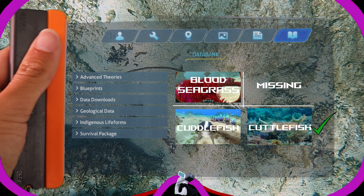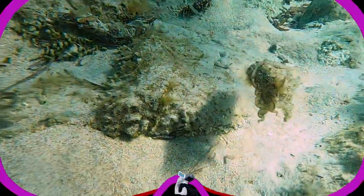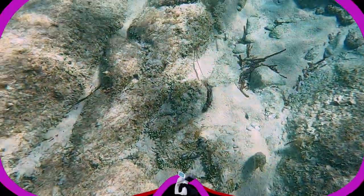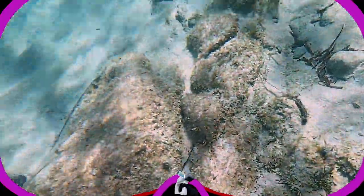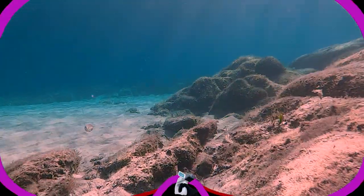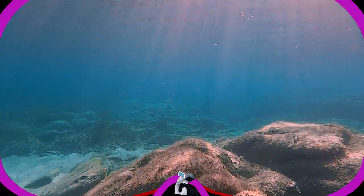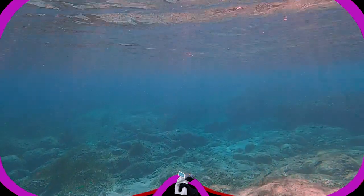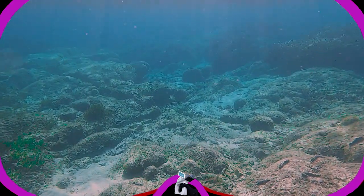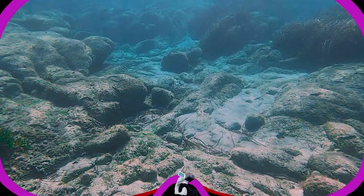One mission accomplished and one to go. I am pretty sure this cuttlefish is trying to scare me right now with a very intimidating posture. I will leave. Hey, wait, little guy — where are you going? Seagrass! And it's alive. You brought me exactly where I wanted to go. Thanks a lot, dude. Mission accomplished — both missions accomplished, I would say.